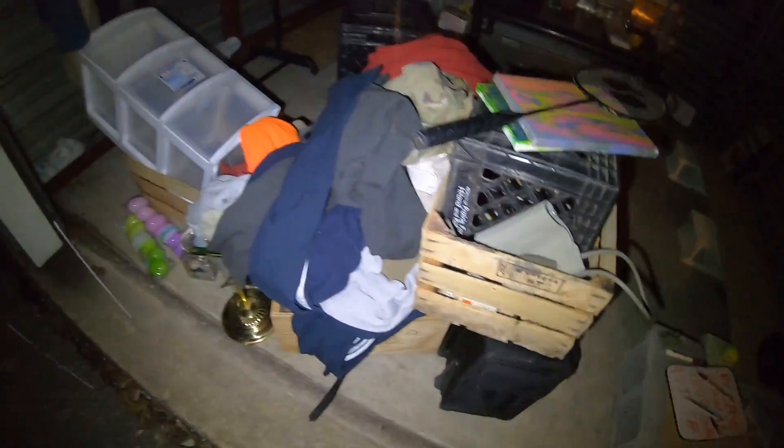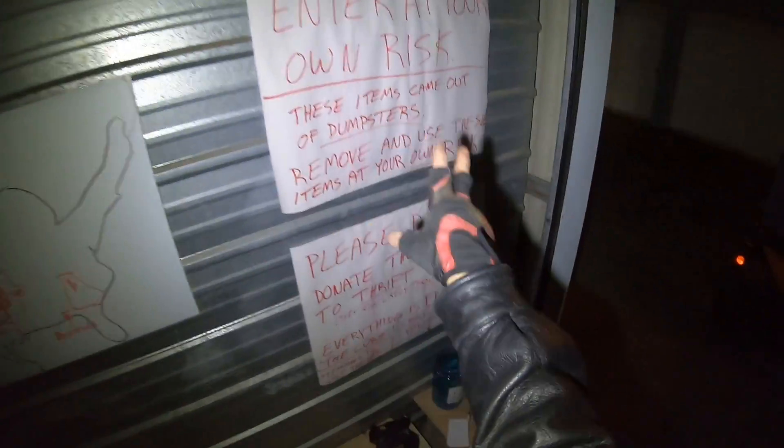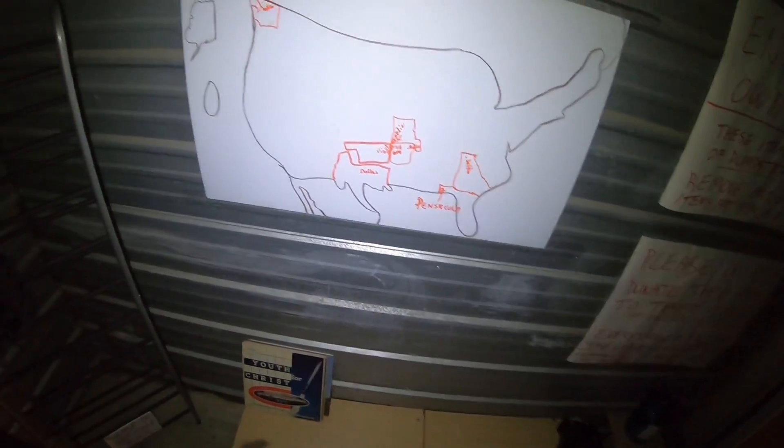Got another load here. For those of you that haven't seen these videos before, this is the Curb Free Tail Store. It's mostly dumpster dive swag I put in here. People come get it for free and in return I make videos about it and generate ad revenue - that's how I make money.